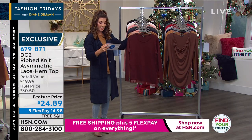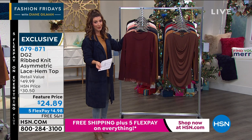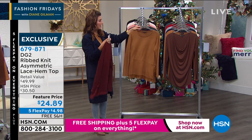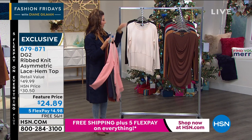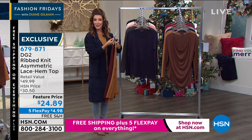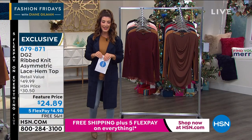Quick color rundown: burgundy, cognac, navy, gunmetal gray, pink frost (getting limited now), cream, and black. With free shipping you could do five of these or four under $100 — four new tops paying only $15 a month. If you know you'll wear this day in and day out, it'll be a great workhorse in your wardrobe — a perfect layering weight underneath blazers and jackets. Scoop up yours tonight on Fashion Fridays with Diane. Item number 679-871.